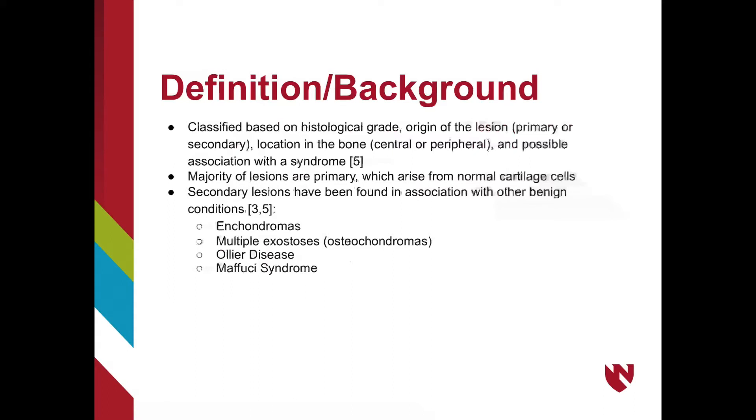Secondary lesions are more rare and are thought to be a result of an underlying benign condition. These include endochondromas, multiple exostoses like osteochondromas, Ollier disease, and Maffucci syndrome.